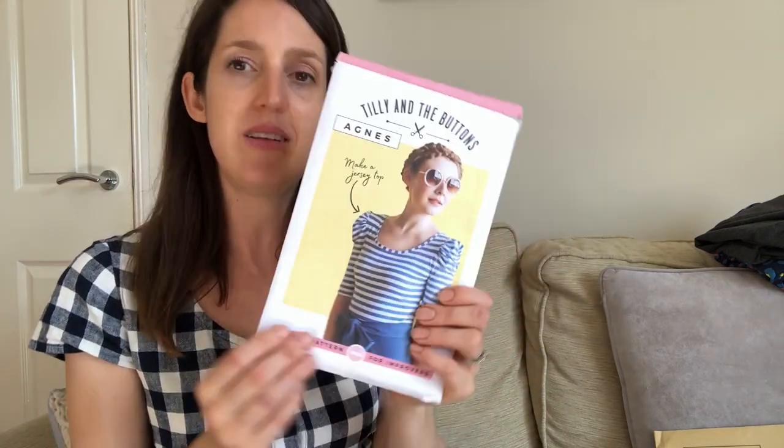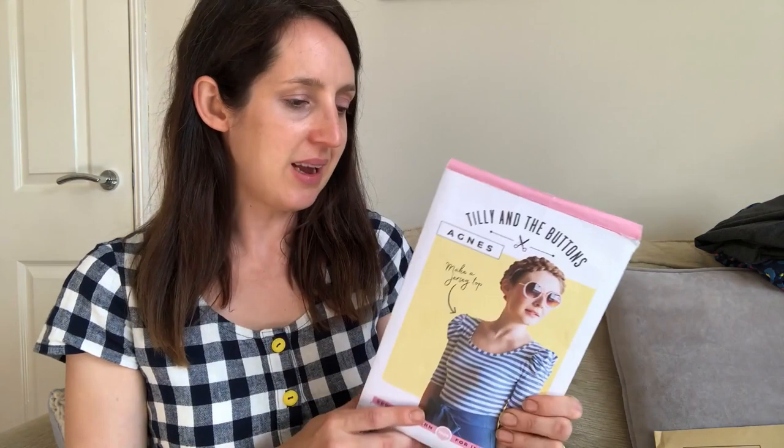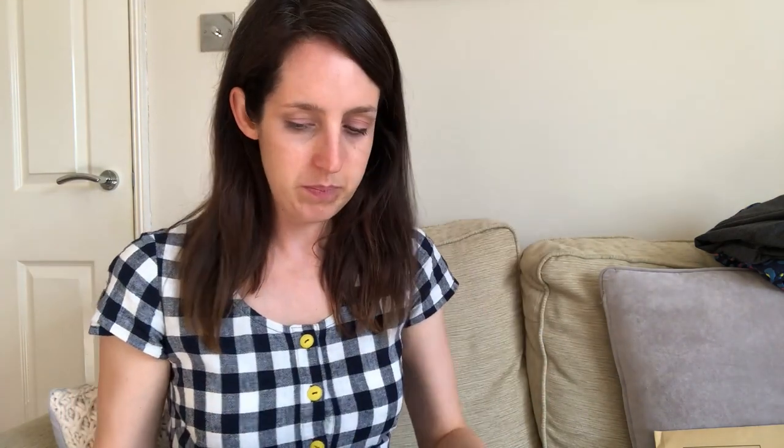The Agnes top has quite a nice dip around the neck — not too deep or too shallow, I think it's just right. Tilly and the Buttons patterns always hold up well. That was my second make for August and I'm really pleased with how it turned out.